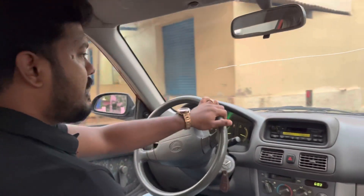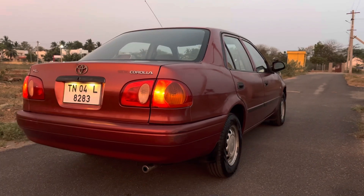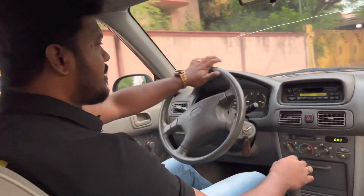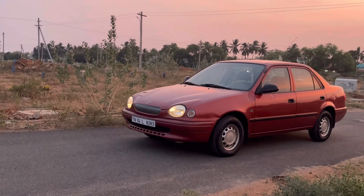The Indian model Corolla looks like this. The front is very different. It has a little resemblance to the rear. It looks nice and unique — like a different car, not like a normal Corolla.